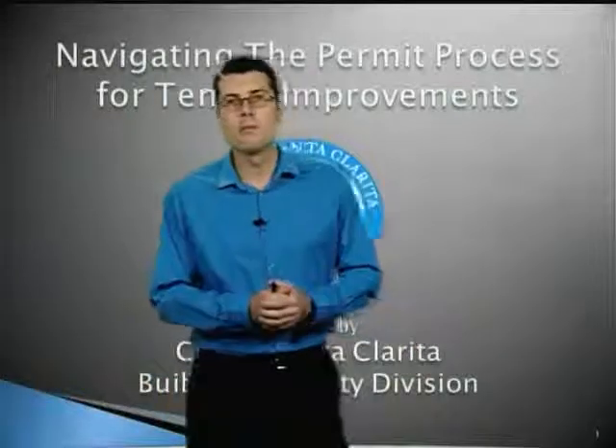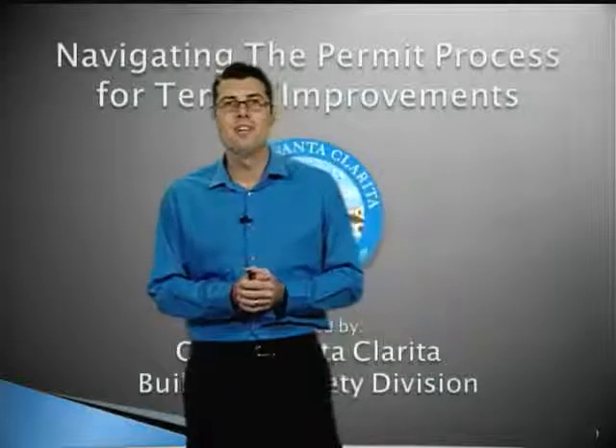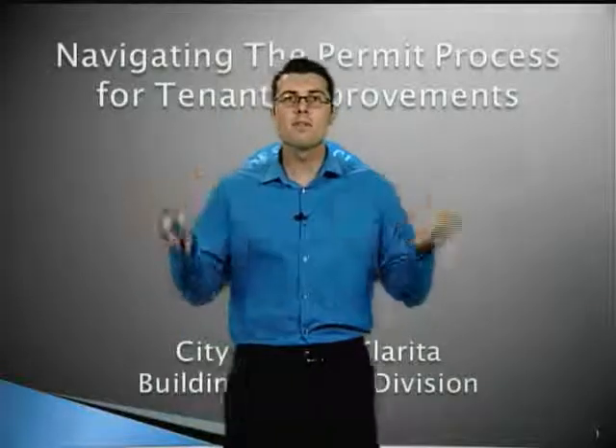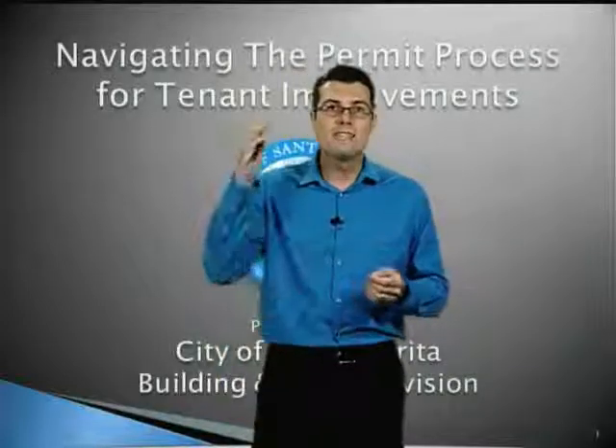Hello and welcome to Navigating the Permit Process for Tenant Improvements, presented by the City of Santa Clarita. I'm John Caparelli with the City's Building and Safety Division, and it's my pleasure today to present this video, which will guide you through the permit process step by step.